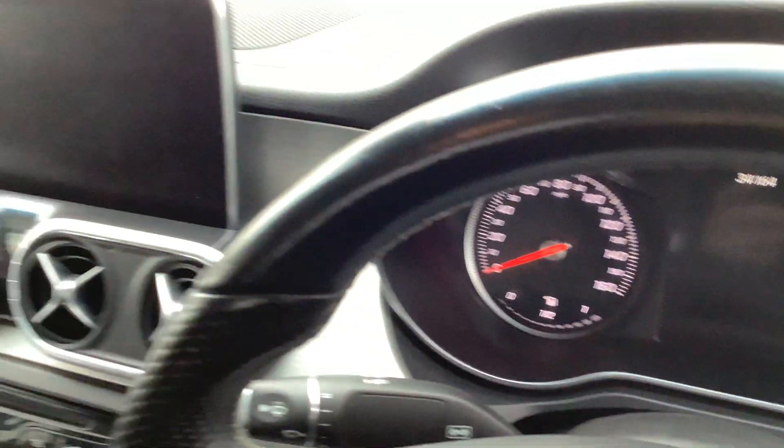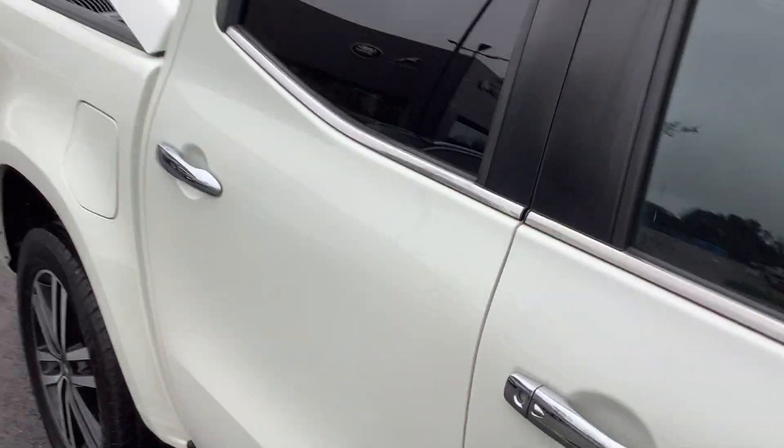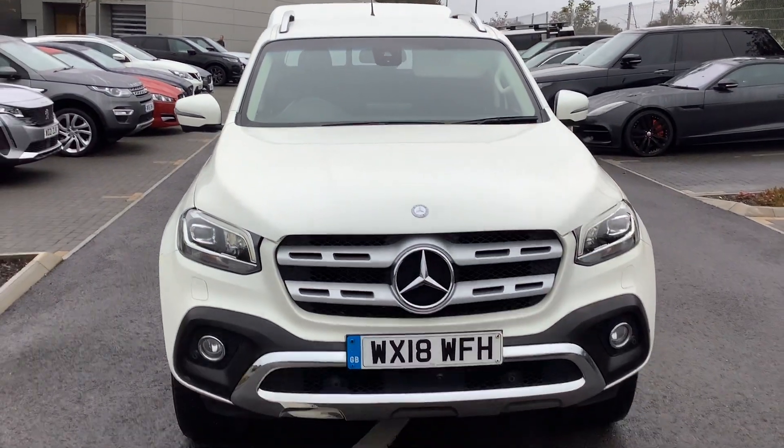It's just turned 34,000 miles, has sat nav, and all its Mercedes-Benz service history. Double cab, like I say, so you can get passengers in the back. Available for test drive — give us a call on 01872 713333, and don't forget to ask for Paul.